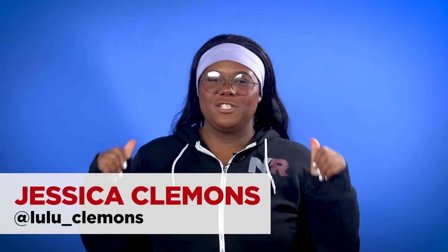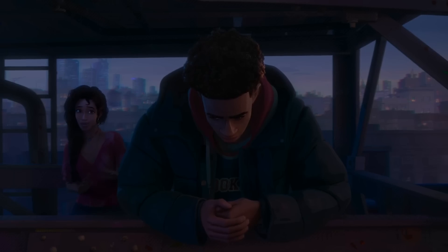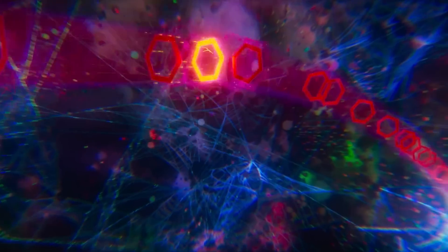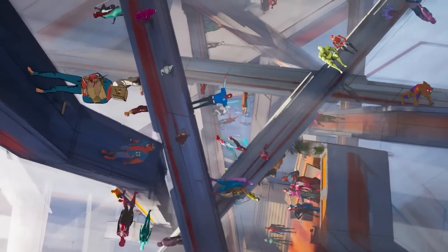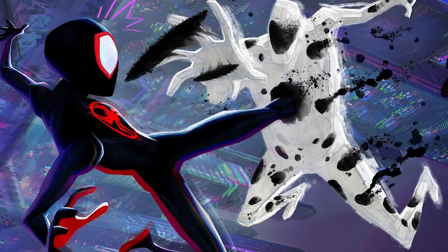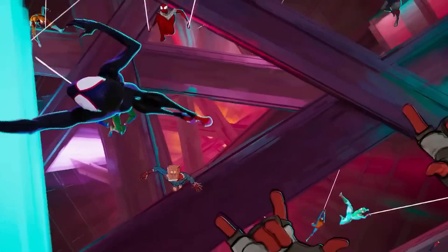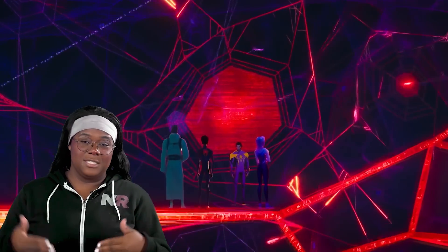Hi and welcome back to New Rockstars. I'm Jessica Clemons and Sony Pictures Entertainment just released the newest Spider-Man Across the Spider-Verse trailer, and boy does this trailer have a lot. It has a worried Rio, a Nexus hub of different Spideys, and all these clashes with no sight of the two-part villain Spot. I'm going to take the deepest plunge into this trailer and spot all the easter eggs you might have missed, and let me tell you this took some serious digging.